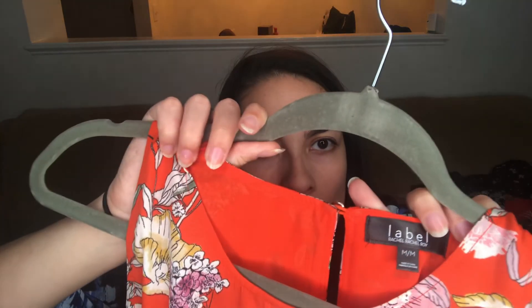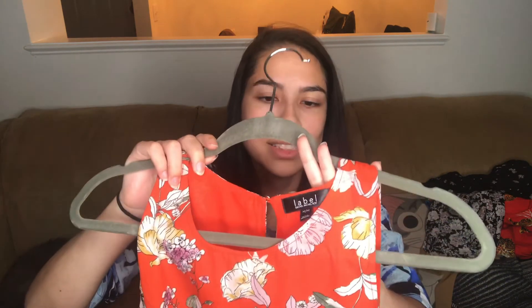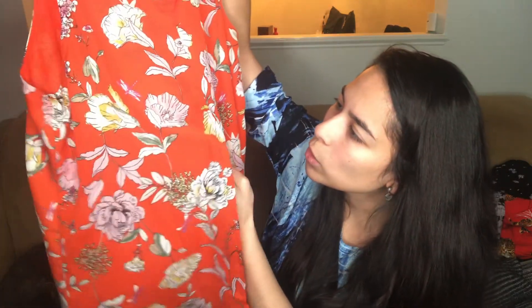This is actually a good brand — an expensive brand — Rachel Rachel Roy, but this is the cheaper line. Typically when it's 'Rachel Rachel Roy' or 'Michael Michael Kors,' the repeated name means it's the cheaper line. It wouldn't be too bad to sell, but even on the back, if you look at the stitching closely, it's a little clumpy and not very even.